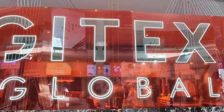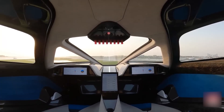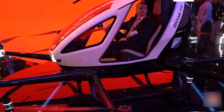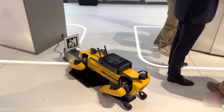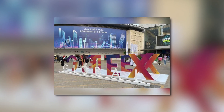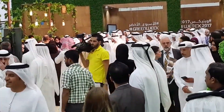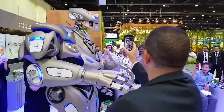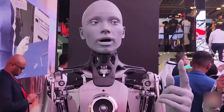Gitex Global kicked off on Monday, October 10th, with all things technologically chic. Packed with flying cars, autonomous vehicles, and new technologies, the expo has been drawing headlines across the region. The presence of many robots during the entirety of the event, held at the Dubai World Trade Center, has been one of the more fascinating aspects on show. The College Times has compiled a list of the most exciting robots to look out for, ranging from humanoid robots to life-sized interactive ones.